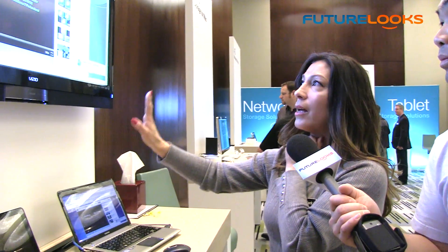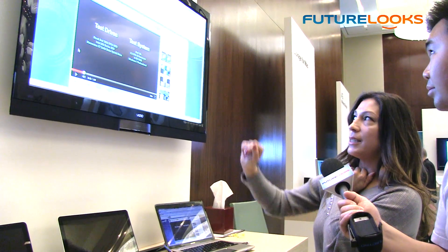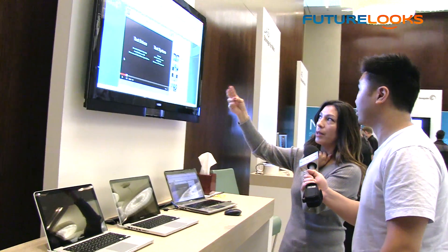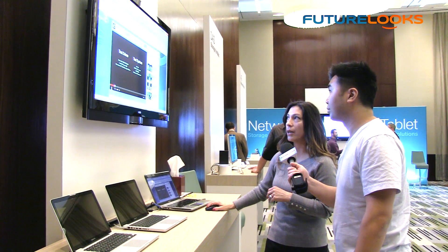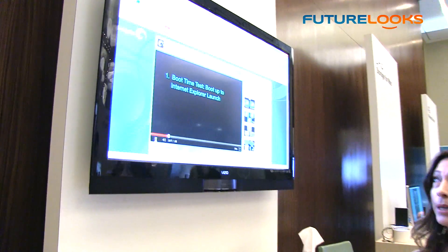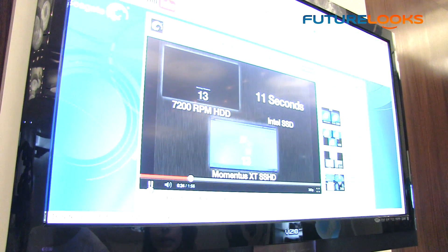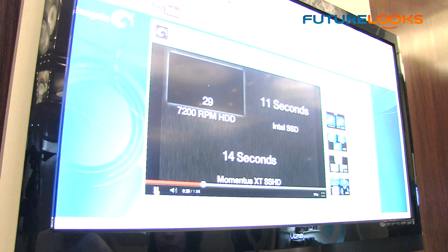What we have here is a Dell 15Z laptop. We videotaped the Dell 15Z with three different devices: one was a 7200 RPM drive, the other was an SSD, and then the Momentus XT. What you're going to see in this video is the three devices running a boot race, and also an application launch. They all start at the same time. The Intel SSD boots in 11 seconds, the Momentus XT boots in 14 seconds.